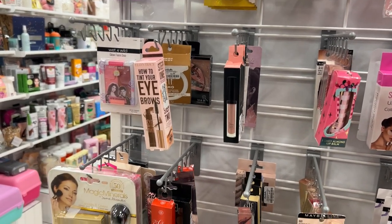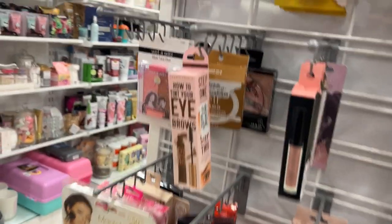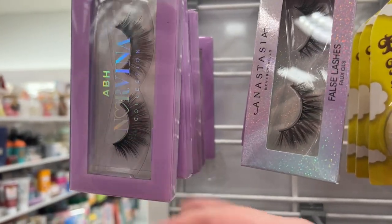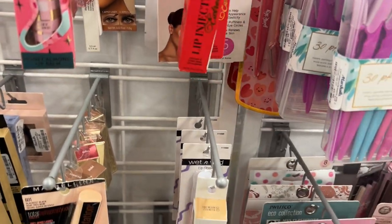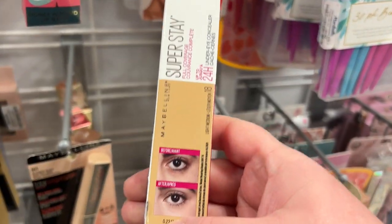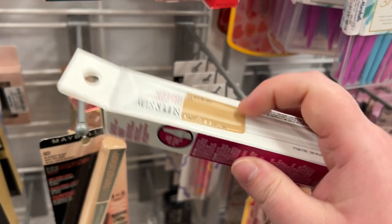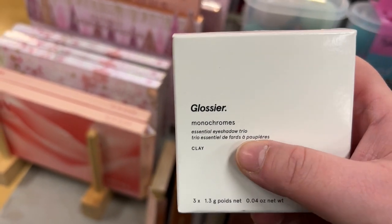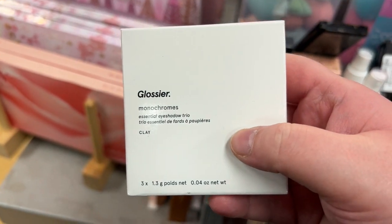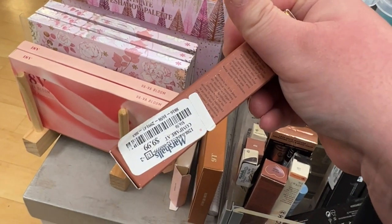I'm back at my Leesburg Marshall's for one more look to see if I can find anything I missed. I did find the ABH Norvina lashes both styles for $5.99 each, more Two-Faced Lip Injection glosses for $9.99, and a Maybelline Super Stay full coverage concealer in Light Medium for $2.99. Also a Glossier monochrome palette — I think I've seen the Clay shade before — for $9.99.